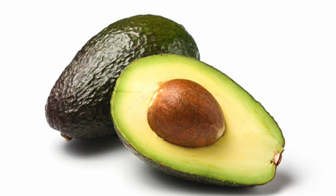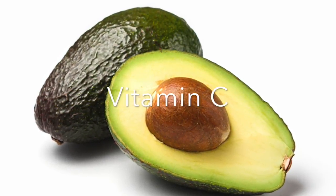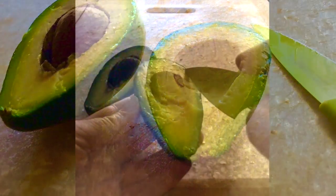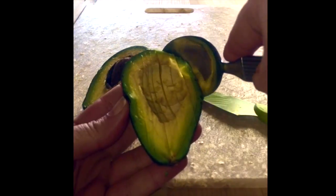Technically a berry, this superstar fruit is rich in vitamin K, B6, and C, as well as folate, fiber, and monounsaturated fats, known to help lower cholesterol, improve vision and digestion.